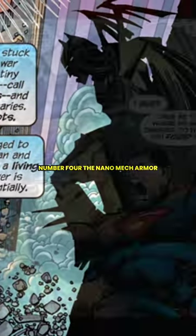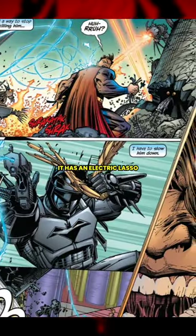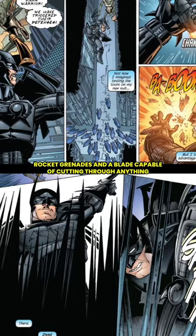Number four, the nano-mech armor. This suit can withstand Superman's power. It has an electric lasso, rocket grenades, and a blade capable of cutting through anything.